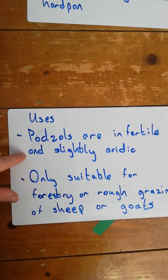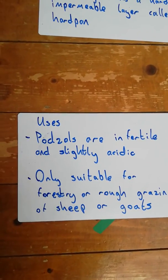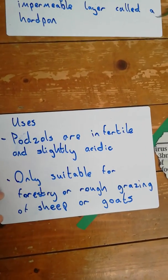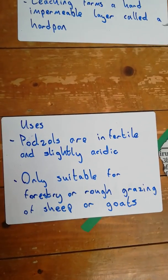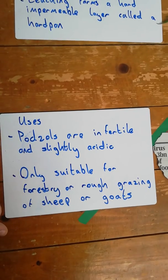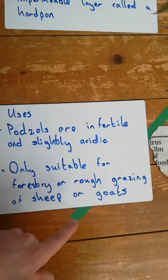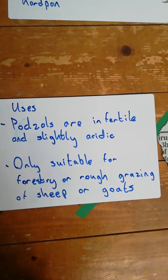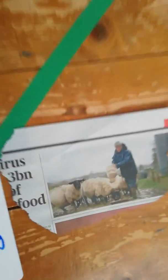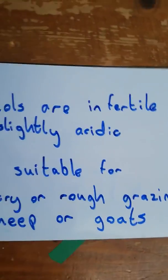Podzol soils are infertile and slightly acidic — not good for growing lots of grass, wheat, or barley. They are mainly used for forestry, so if you were a farmer in Cork or Galway with a field of Podzol soils you would probably plant trees on it. They can also be used for grazing sheep and goats, because sheep and goats don't need a lot of grass and can live in upland areas. Here in our picture we have some sheep that could possibly be grazing on an area of Podzol soils.